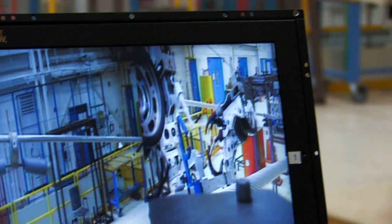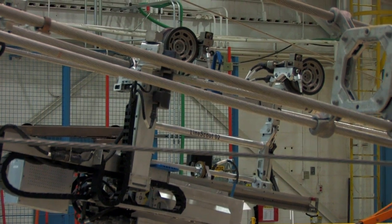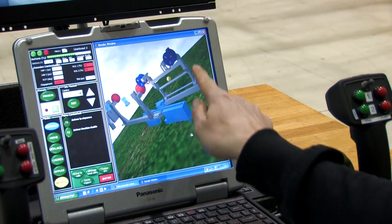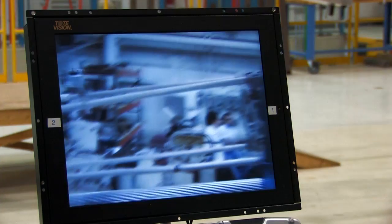To us, the LineScout is the first step in demonstrating how robotics can play a very significant role in how our transmission industry evolves in the 21st century. The BCTC and Hydro-Québec partnership has brought this technology to light, and now there are a lot of people looking at this and saying: this is the future of power line maintenance. It's going to profoundly change the way we do things.